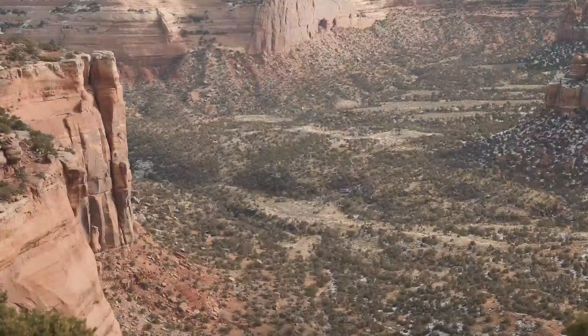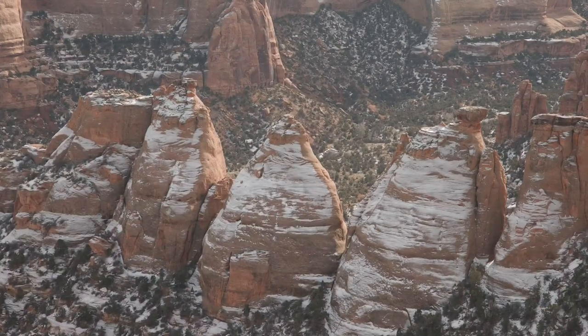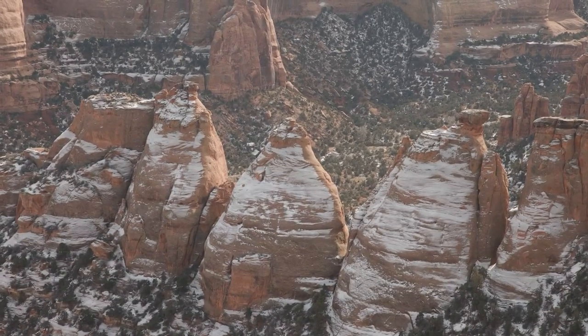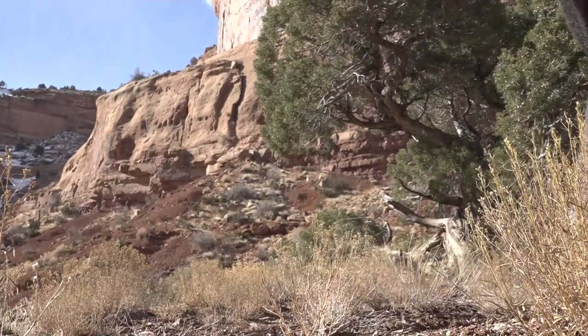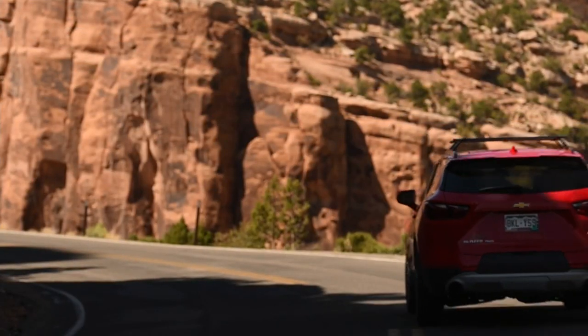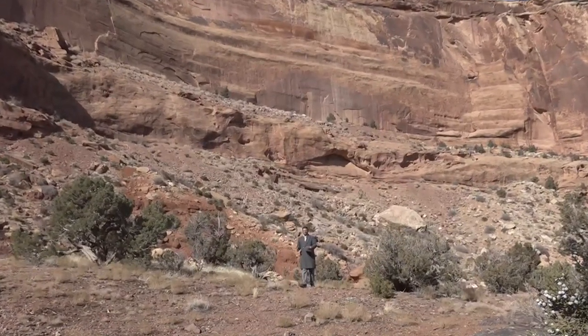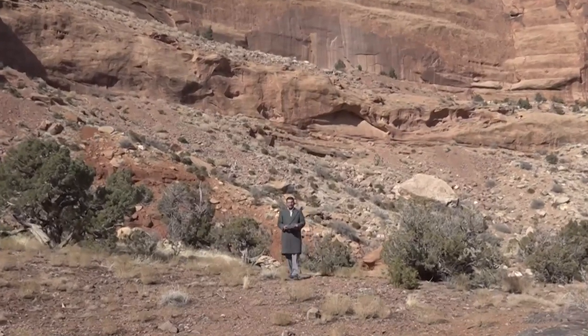Colorado National Monument and Parks and Wildlife band together to do smaller yearly surveys, heavily dependent on volunteers. Volunteers will either travel by foot or by vehicle throughout the monument to check out the different canyons and nooks and crannies. My job as a volunteer would be to walk through a canyon designated by the rangers and look for bighorn sheep.